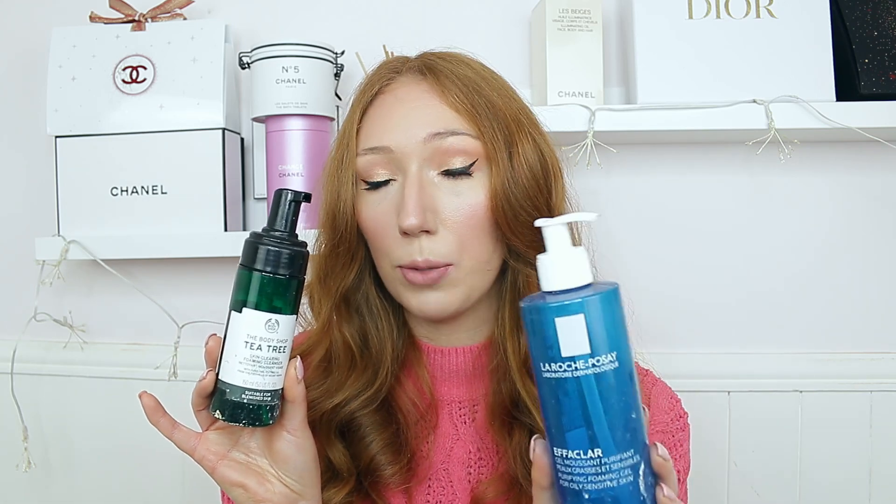I also got through the Body Shop Tea Tree Skin Clearing Foaming Cleanser. I started using this one first because I was using the whole Body Shop Tea Tree line to try to help my skin. It was nice but I felt like the La Roche-Posay one did more for my skin.